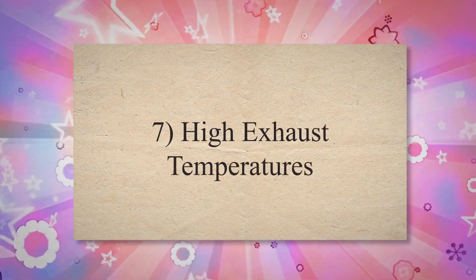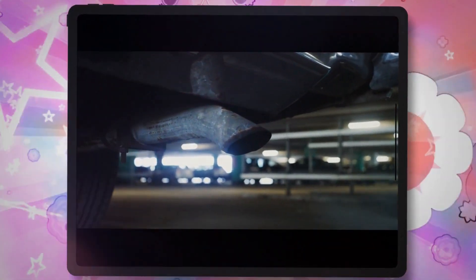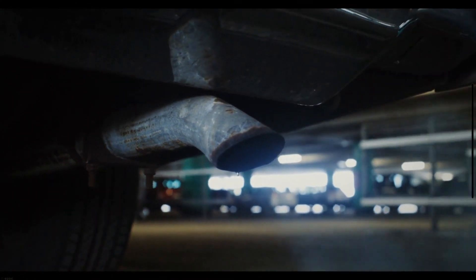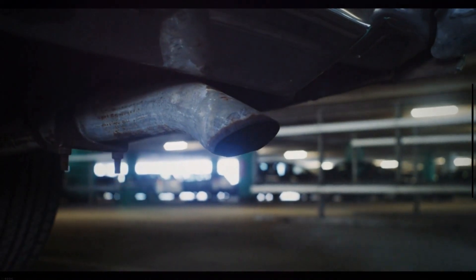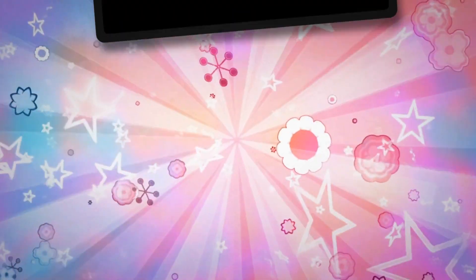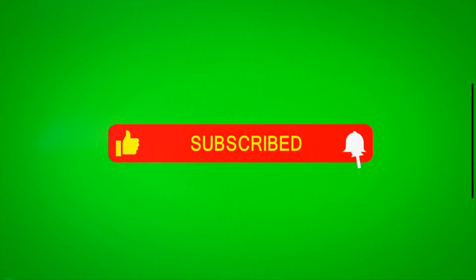Cause 7: High Exhaust Temperatures. High exhaust temperatures can cause parts of the exhaust system to degrade more quickly, leading to leaks. This can be a particular problem for high-performance vehicles or in situations where the vehicle is frequently driven hard. Thanks for watching the video and don't forget to subscribe to the channel.